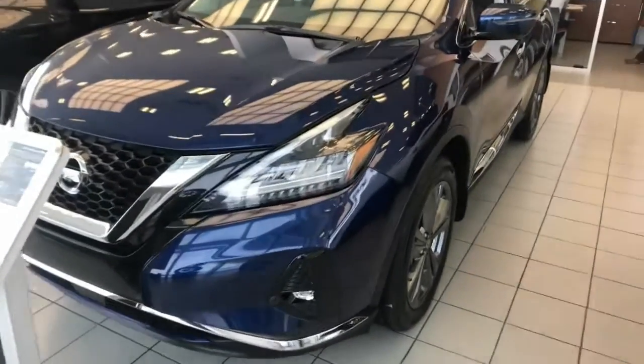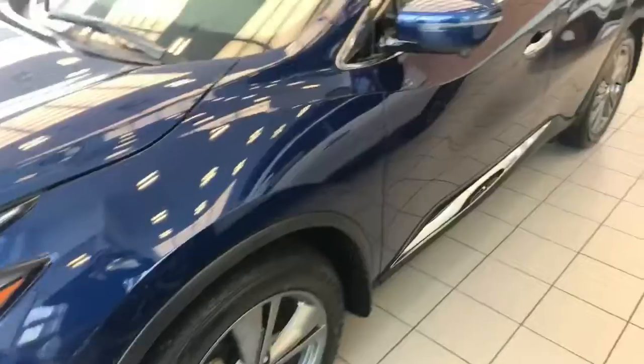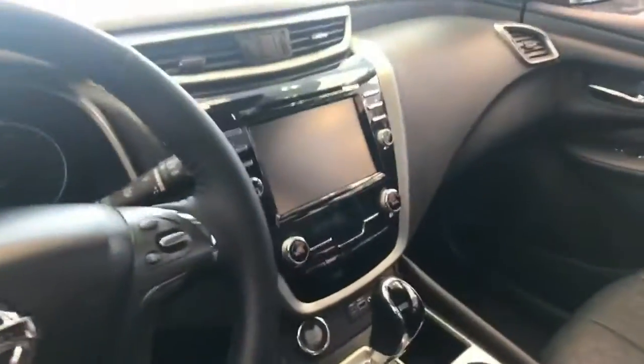This is the 2020 Nissan Murano for you — really, really nice vehicle. This guy comes equipped with a 3.5 liter V6 under the hood. Tons of features in here like your air conditioned seats, the adaptive cruise control, blind spot monitors, all the same safety features that the Platinum Maxima would have had.